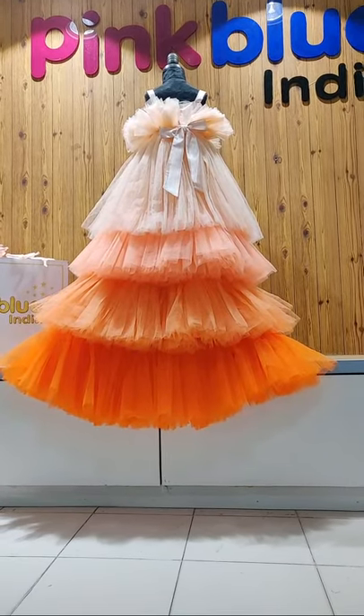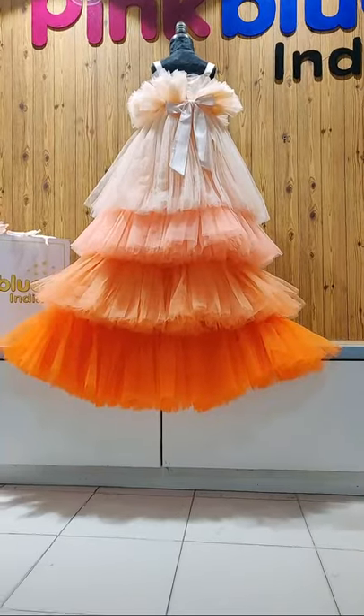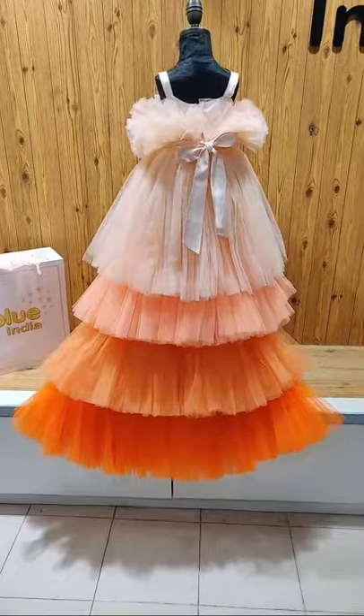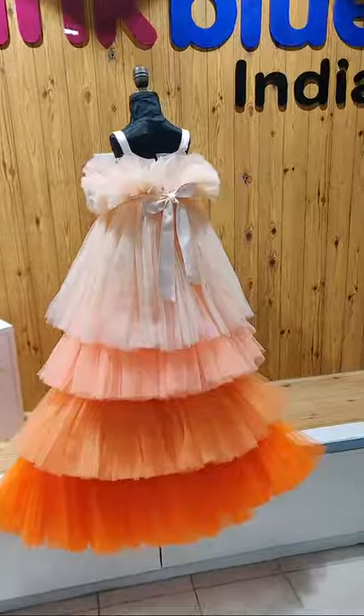We are live from our store. This is the beautiful Candilicious high-low gown — this is the tail, this is the back of the dress. Isn't it absolutely beautiful? The colors especially are really nice.